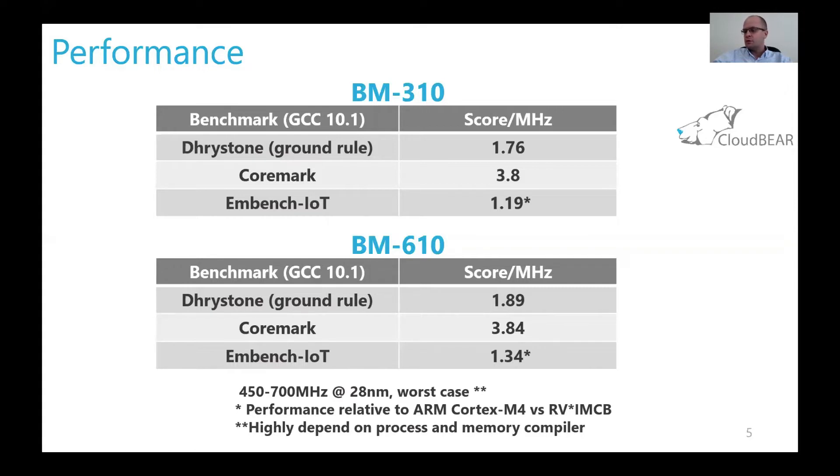In practical examples, we achieve 150 to 700 MHz at 28-nanometer worst-case conditions in silicon for these cores. Of course, it is highly dependent on the IP configuration and the process node and memory compiler. The customer can choose and optimize for a particular node by configuring the core.